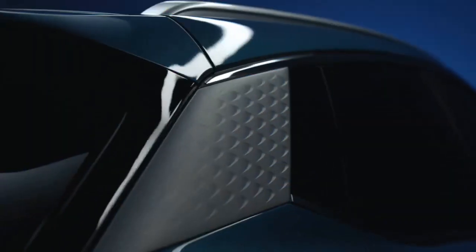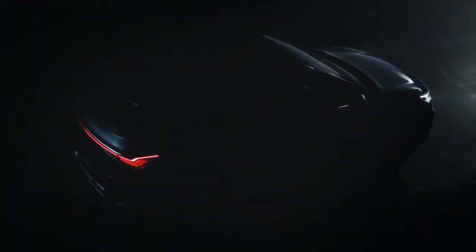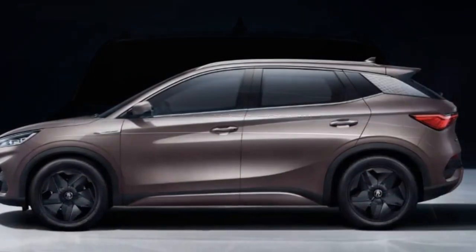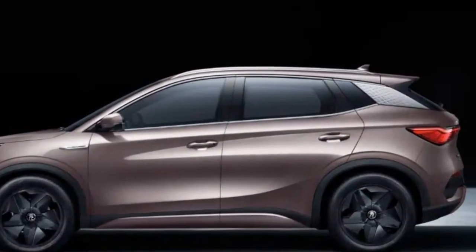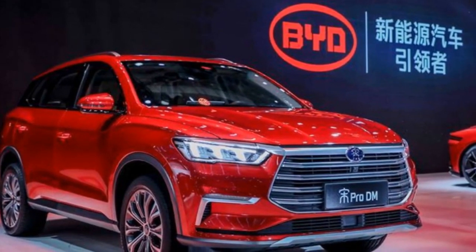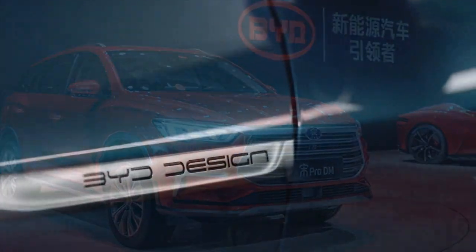Range and Charging: One of the standout features of the 2024 BYD Yuan Plus is its remarkable driving range. The vehicle is capable of traveling approximately 300 miles on a full charge, thanks to its high-capacity battery and energy-efficient powertrain. This extended range reduces range anxiety, making the Yuan Plus a dependable choice for daily use and road trips.